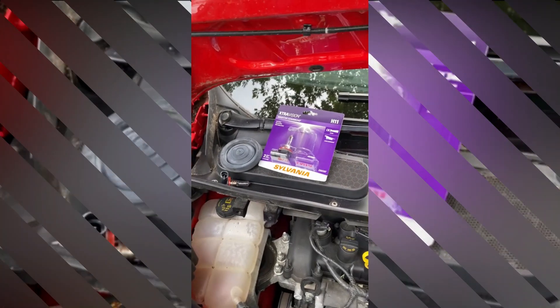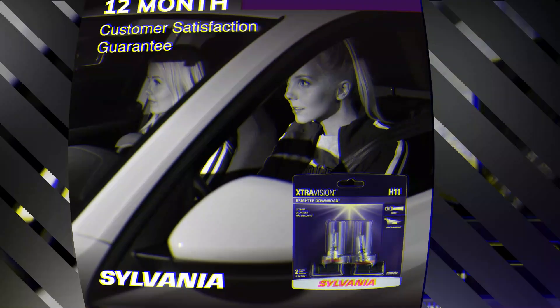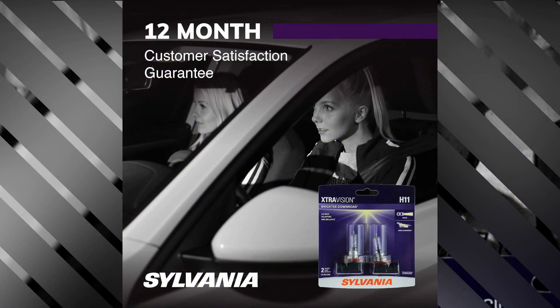What sets this product apart is its exceptional durability and long-lasting performance. The Sylvania H11 Extra Vision is built to meet high standards of quality.